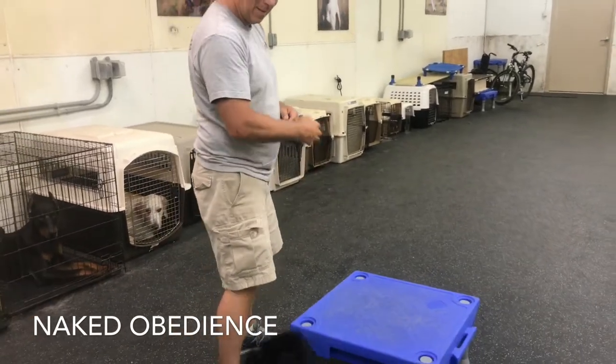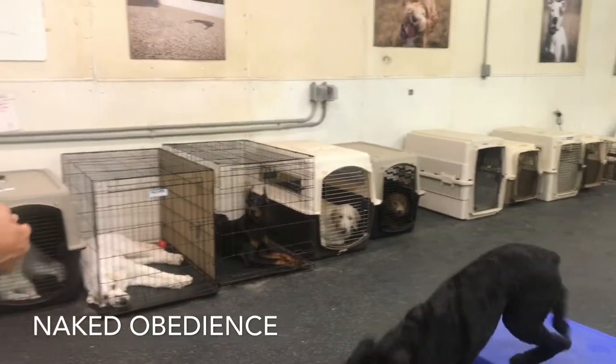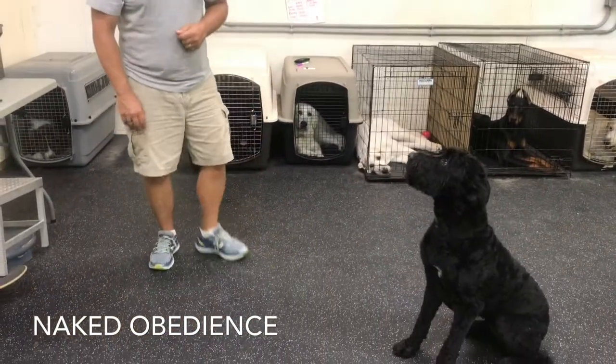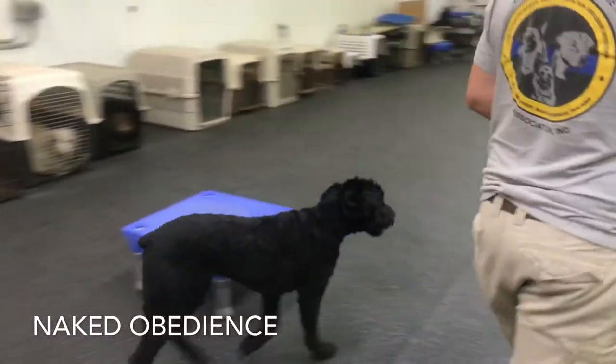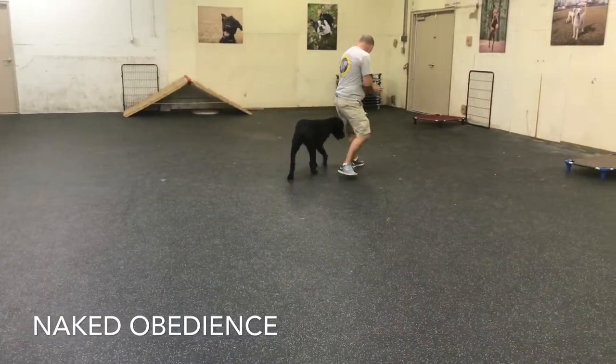Giving her a little bit of love in there. Telling her to place again. Come, sit. Sit, stay. Then we go into a heel again, just showing that we can have control of our dogs no matter what.